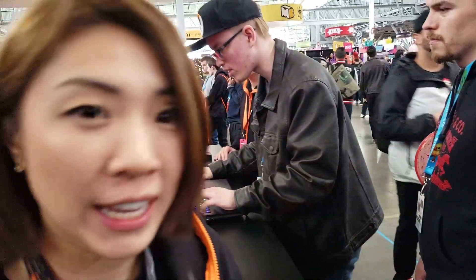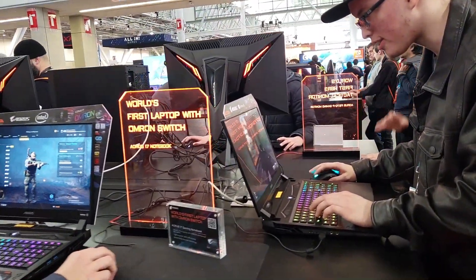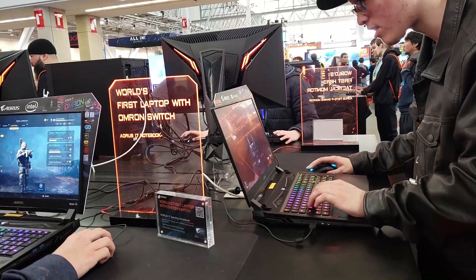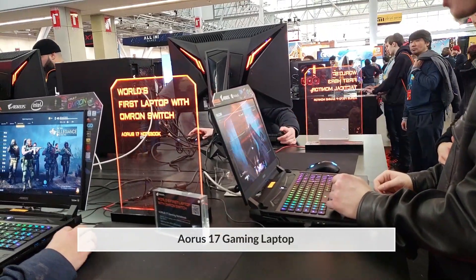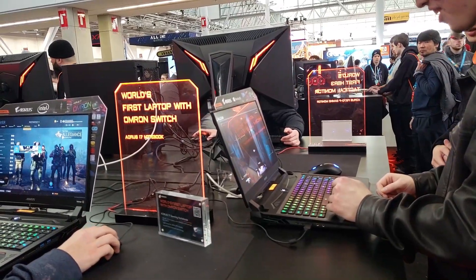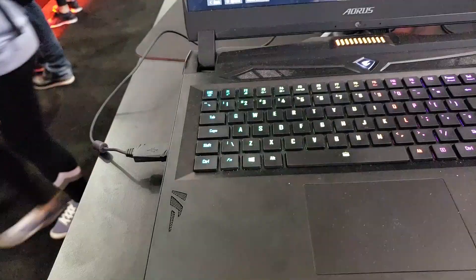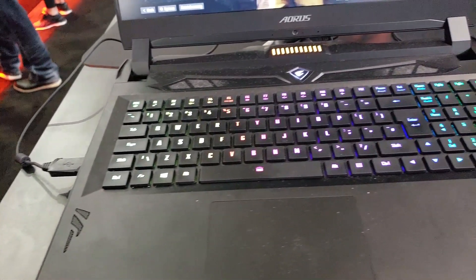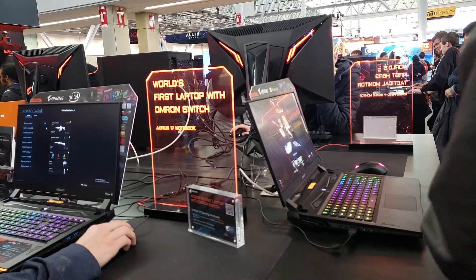Welcome to the Gigabyte Aorus booth. Here I'd like to show you some of our amazing laptops at PAX East. The laptop that you can see everyone is playing now is our Xtreme gaming laptop, which is the Aorus 17. This one is the world's first laptop with Omron mechanical key switches — this gives an amazing feel, great response, and the travel distance is really cool.